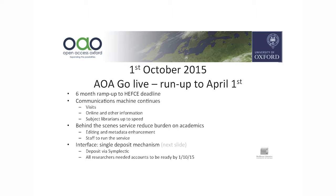We went live with our new Act on Acceptance service on the 1st of October. The idea was to give us a six-month ramp up before the HEFCE policy really started to kick in. Along that time the communications machine still inexorably trundles along trying to get people on board — you always find somebody who hasn't heard about what's going on in every single meeting you go to.